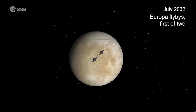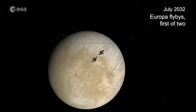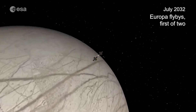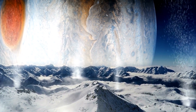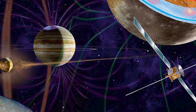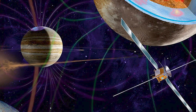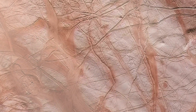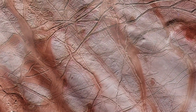One of the most exciting aspects of the JUICE mission is the search for life on Jupiter's moons. Europa, in particular, is considered one of the most promising candidates for life in our solar system. Its icy surface hides a global ocean of liquid water, which could potentially harbour life. The JUICE spacecraft is equipped with state-of-the-art instruments, including a radar to probe the ice shell and a magnetometer to study the magnetic field, that will study Europa's ocean and its geology, looking for signs of past or present life.